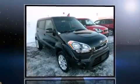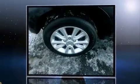Outstanding design defines the 2013 Kia Soul. With less than 10,000 miles on the odometer, this vehicle rocks its class with four-cylinder efficiency and distinctive styling.